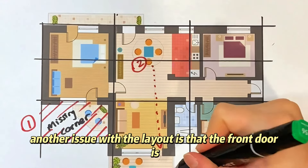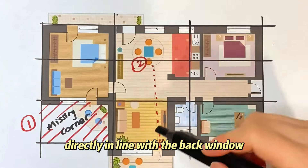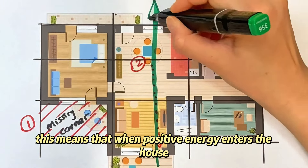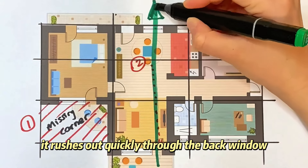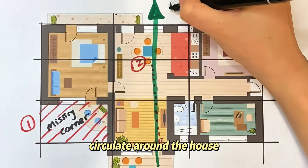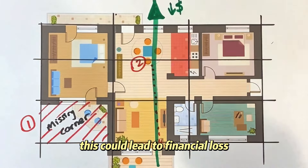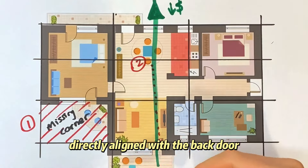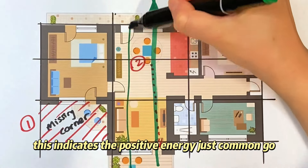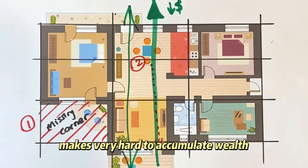Another issue with the layout is that the front door is directly in line with the back window. In feng shui, this means that when positive energy enters the house, it rushes out quickly through the back window without having the chance to circulate. Similarly, the front window is directly aligned with the back door, indicating that positive energy just comes and goes, making it very hard to accumulate wealth. That's issue number three.